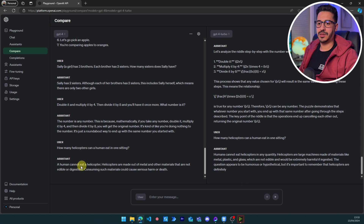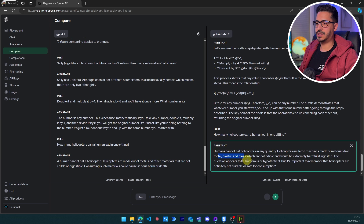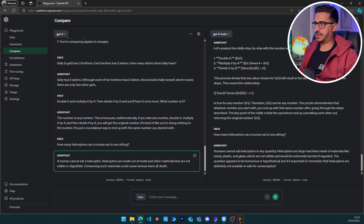Now the helicopter question: 'How many helicopters can a human eat in one setting?' Both models correctly respond that humans cannot eat helicopters in any quantity — helicopters are large machines. Both pass this common sense test.